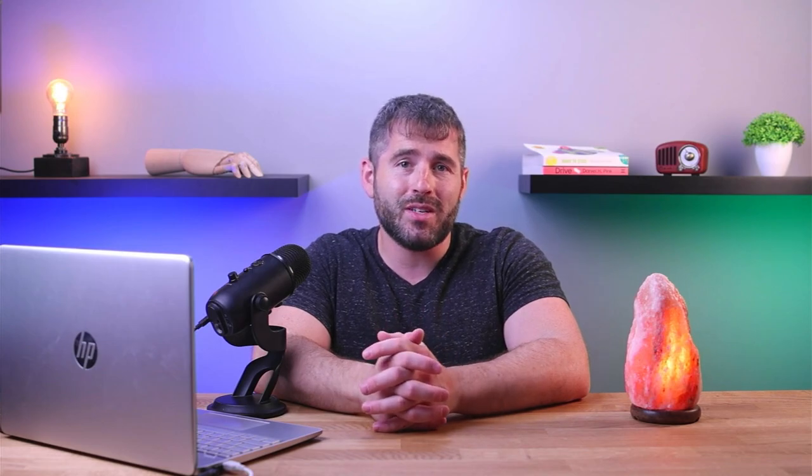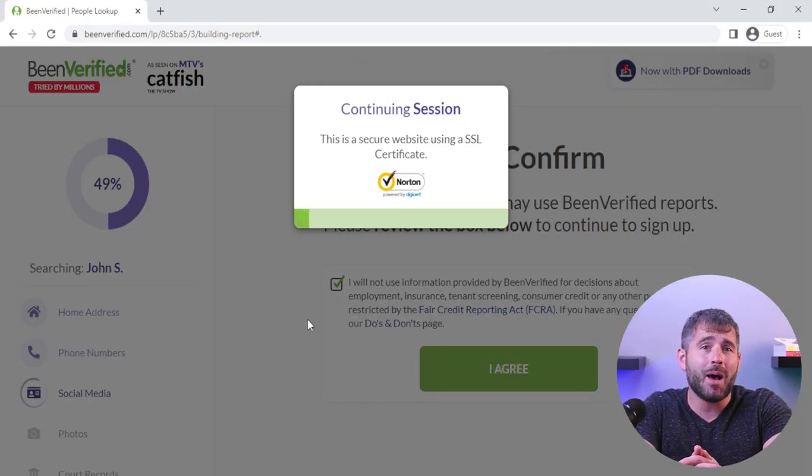Let's talk about safety for a second. Putting your personal information out there can be pretty nerve wracking, but honestly, I was pleased by how secure and safe BeenVerified is. They take their privacy policy seriously and have top-notch encryption technology to protect your information.